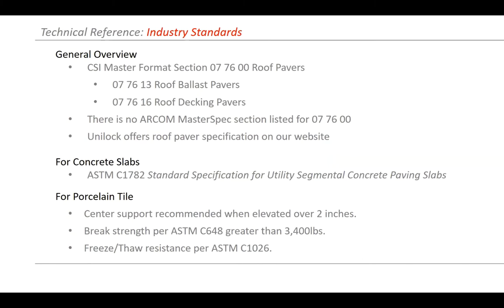Some typical references to look for: spec sections are in Division 7, with roof ballast and decking systems in the 76 subsection. There were no ARCOM master specs for that section when I last checked, but we do offer some through the Unilock website. For strength of concrete slabs, that's ASTM C1782 — really only for concrete products. For porcelain, they look at ASTM C648, which is for a much smaller tile size. Always look at the freeze-thaw capabilities of whatever material you're using, whether natural stone, concrete, or porcelain tile.